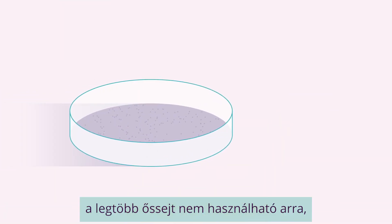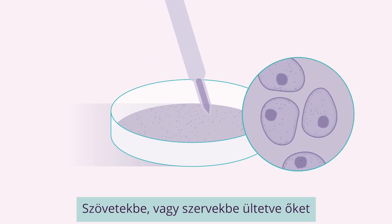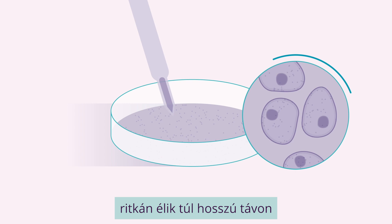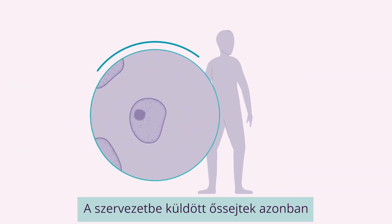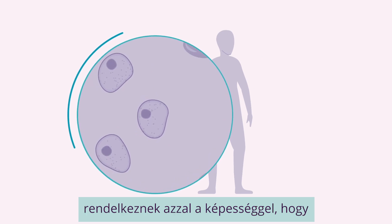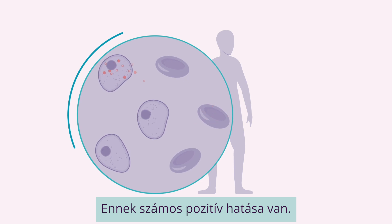Unfortunately, right now, most stem cells cannot be used to simply replace missing cells. When implanted in a tissue or an organ, they rarely survive long term and become part of the person's body. But stem cells delivered to the body have the potential to give instructions to other types of cells, and this has many positive effects.